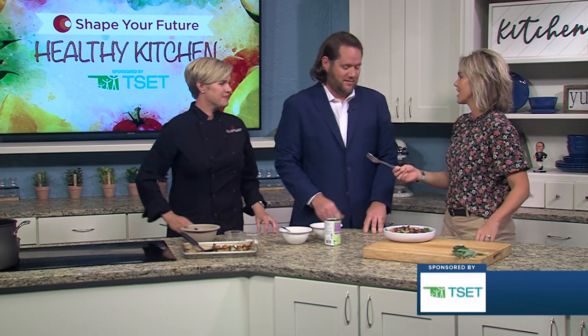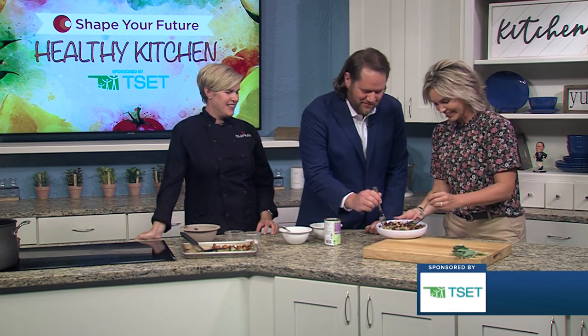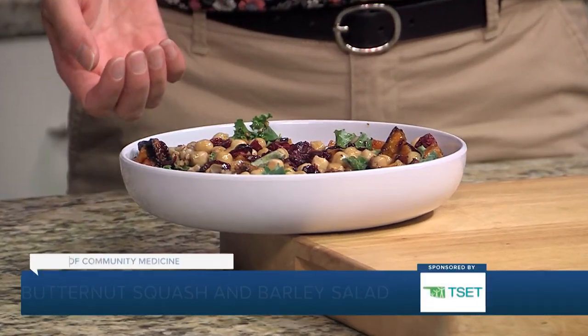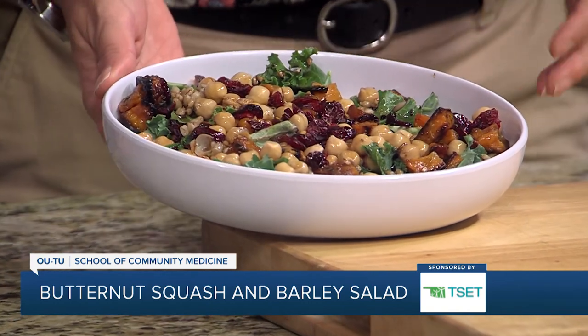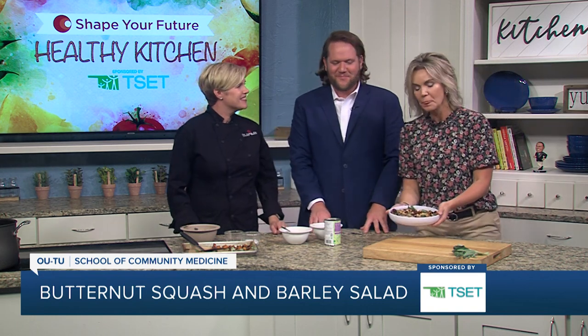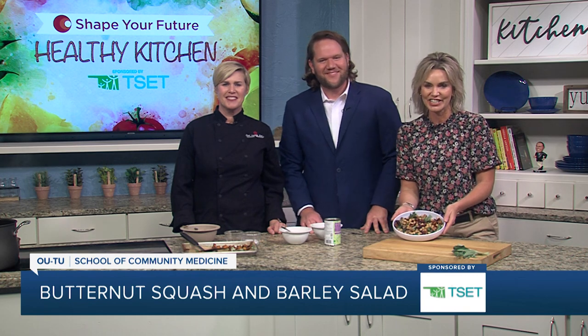It looks amazing — I'll give you a fork, but I really want to eat it myself! This one really hits the spot if you're craving a little something sweet: you have sweet cranberries, sweet vinaigrette, sweet squash. It's very filling and satisfying. It's so good — the color and everything. Thank you very much. If you want to learn more about this recipe or any of the other recipes, go ahead and head to KJRH.com.